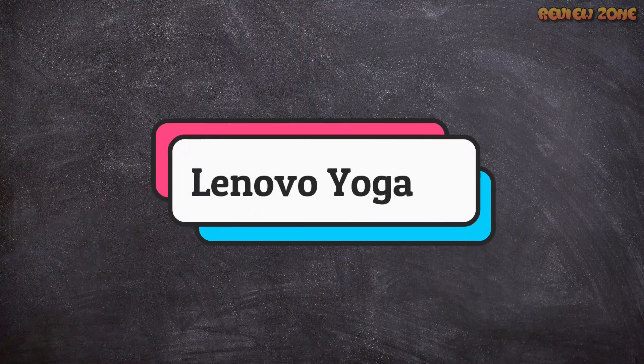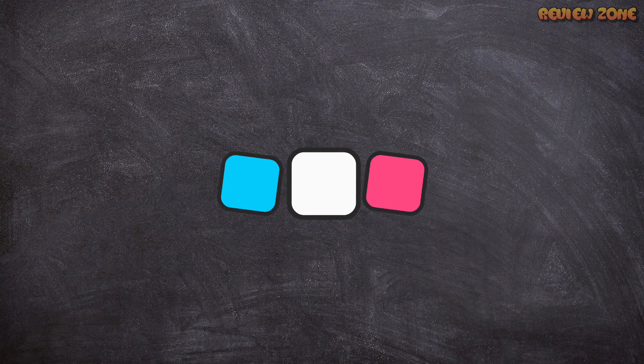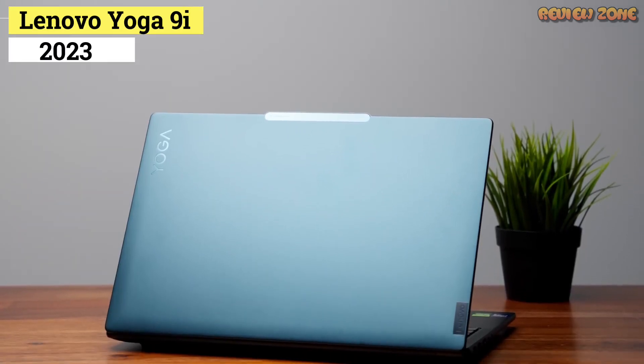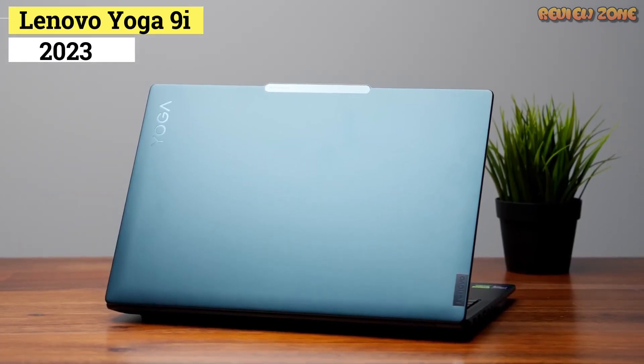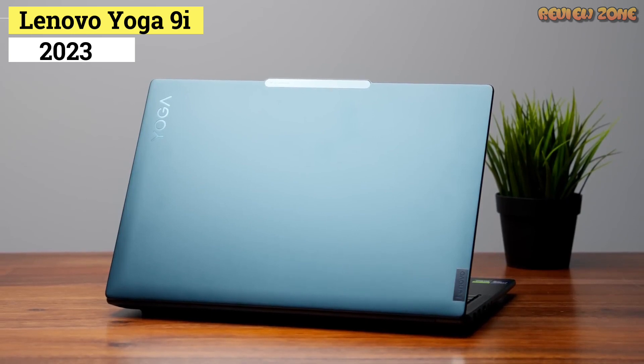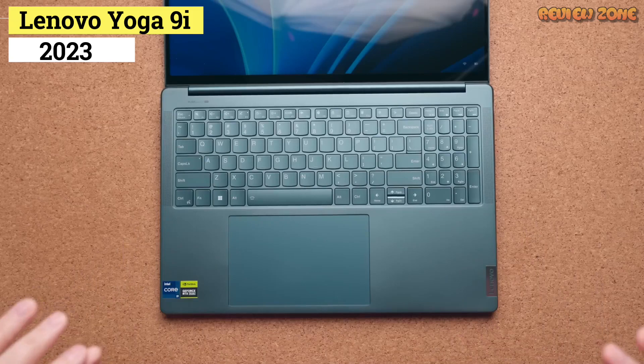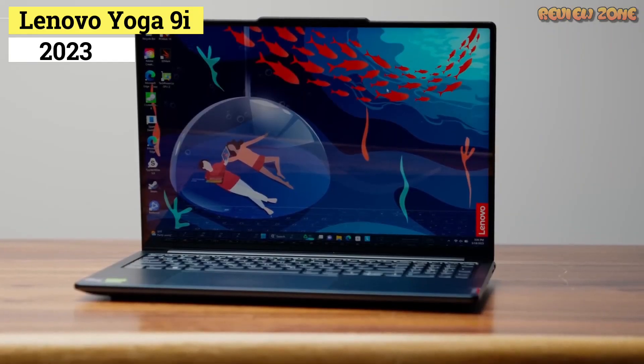Number 3: Lenovo Yoga 9i. The successor to the excellent Yoga C940, the Lenovo Yoga 9i takes a proven formula and refines it. Subtle design improvements, long battery life, and refreshed 11th Gen Intel processors make the Yoga 9i a worthy successor to one of last year's top 2-in-1 laptops.